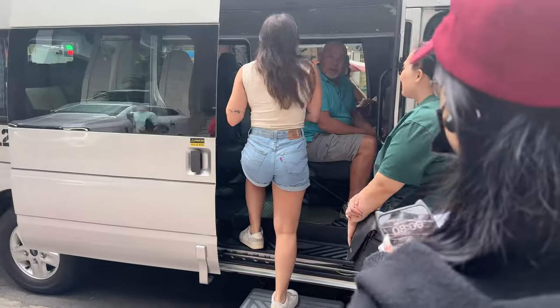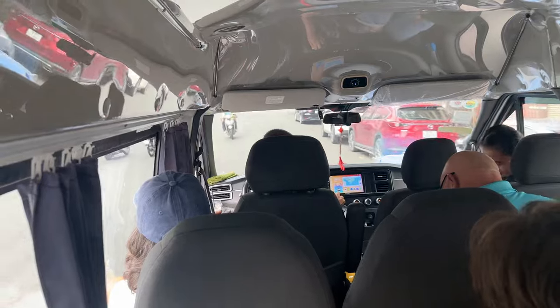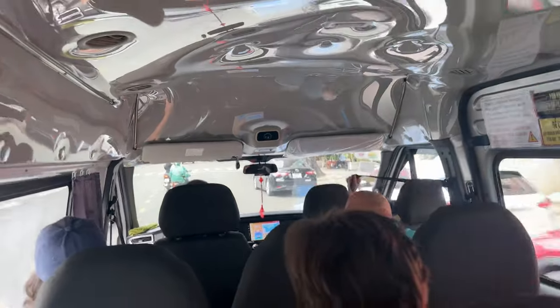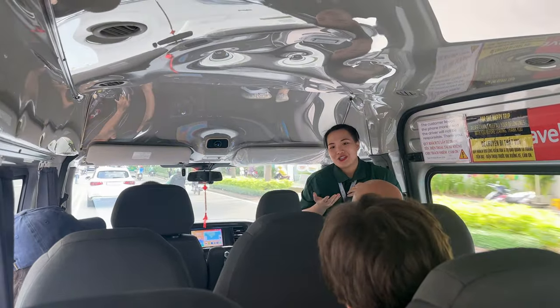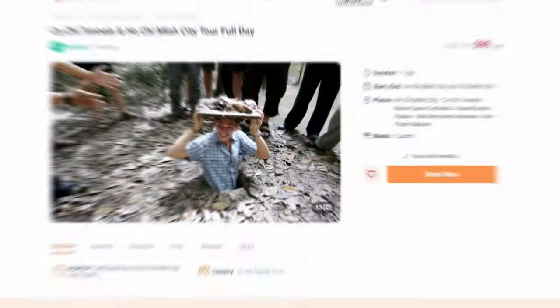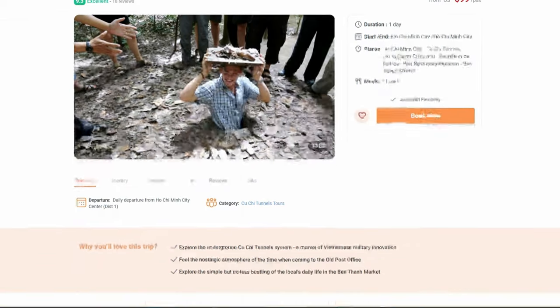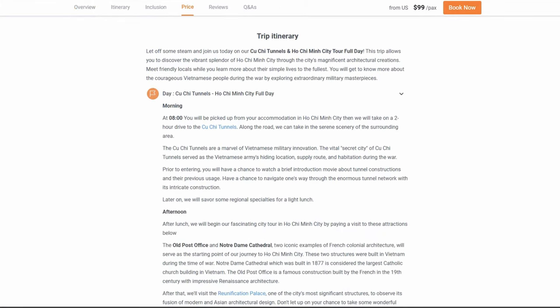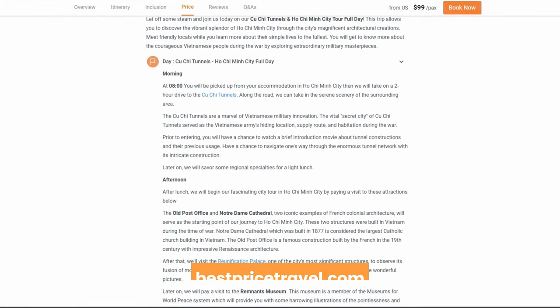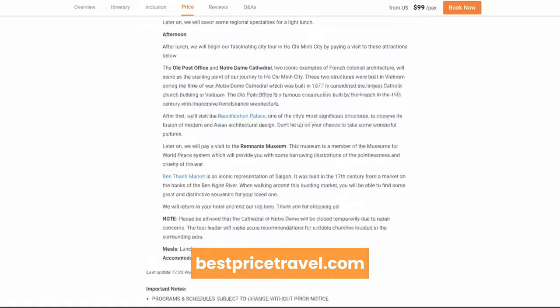It's 8am now and the bus is set up right at the rendezvous point to pick us up. It's a new model with a clean and nice interior. For the Cu Chi Tunnels and Ho Chi Minh City tour, you can book through BestRide Travel, a reputable travel company in Vietnam. For more detailed information, please click on the link in the description.